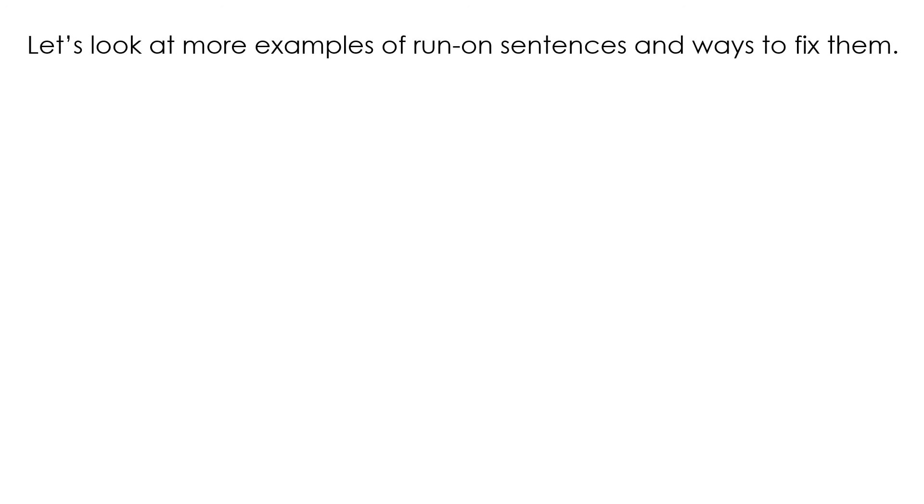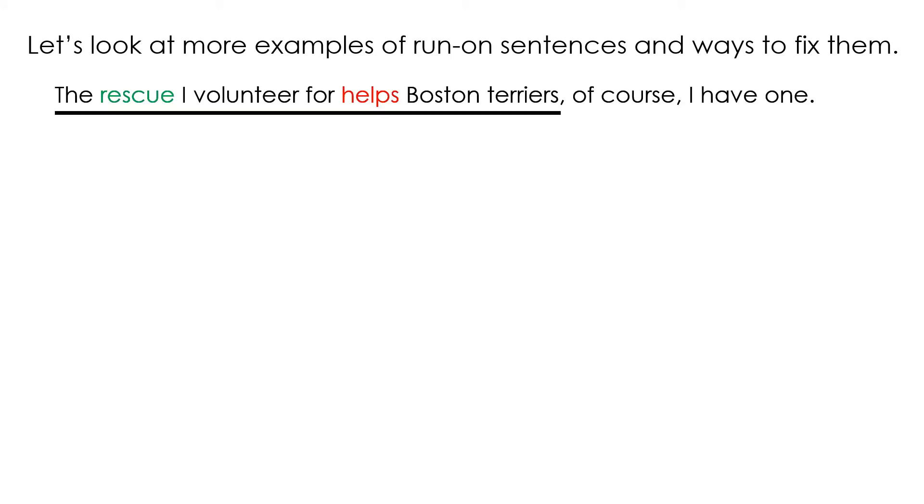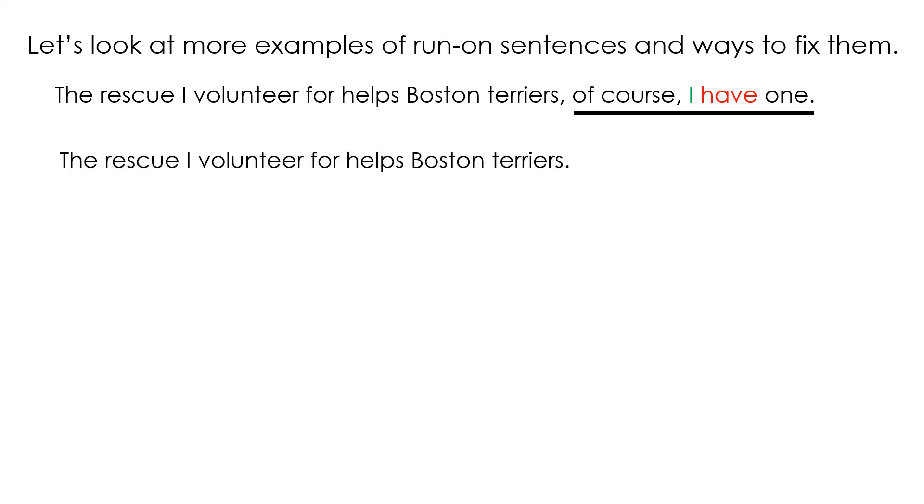Let's look at more examples of run-on sentences and ways to fix them. The rescue I volunteer for helps Boston Terriers. Of course I have one. The first sentence: rescue is the subject and helps is the verb. The second sentence: I is the subject and have is the verb. Those could be separated into two sentences.